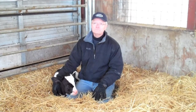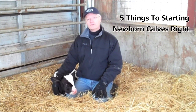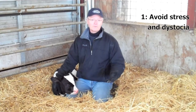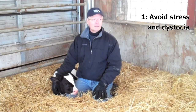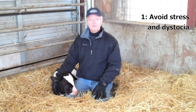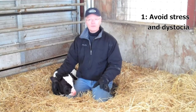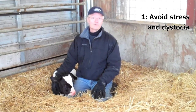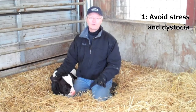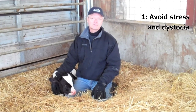What are five key things producers can do to get their newborn calves off to the right start? Number one is we want to make sure the calf is born with as little stress as possible. Life's busy on a dairy farm and sometimes we want to pull the calf before it's ready, or maybe we don't intervene soon enough. So trying to avoid dystocia when the calf is born is very important.